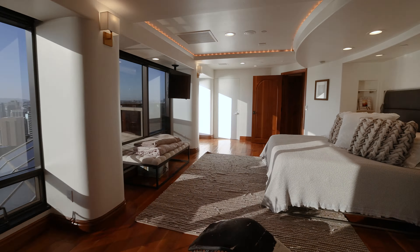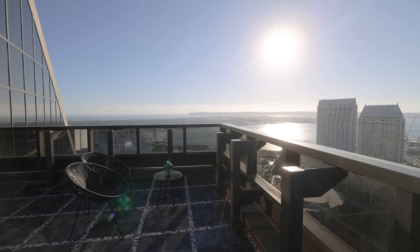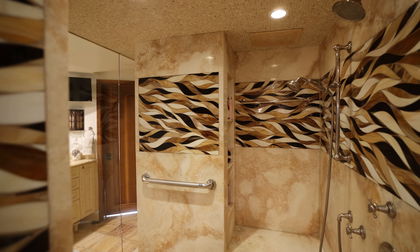To the west you'll find a massive master bedroom with its own private terrace and a beautiful spa-style master bathroom.